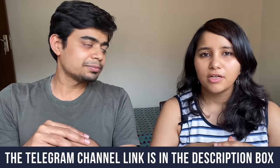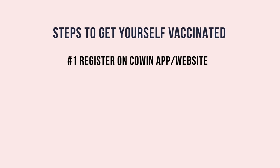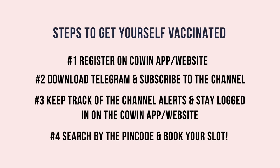One final thing: don't be picky about which slot, what time, or what location you get — it is much better to be vaccinated than to be exposed to the actual coronavirus. So to recap: number one, register yourself on the CoWIN app; number two, download Telegram and subscribe to the channel via the link in the description; number three, stay logged in on CoWIN, keep track of alerts, search by pin code, and go ahead and book your slot.